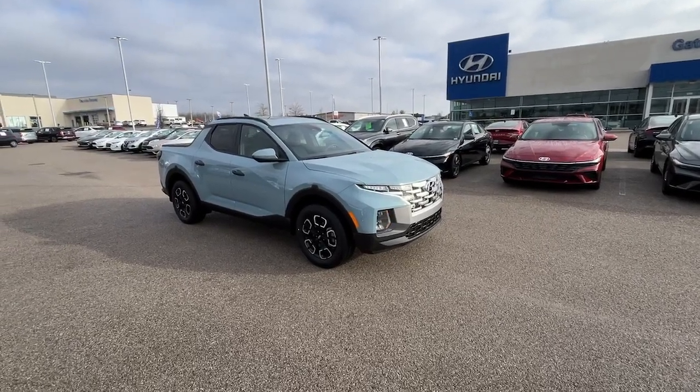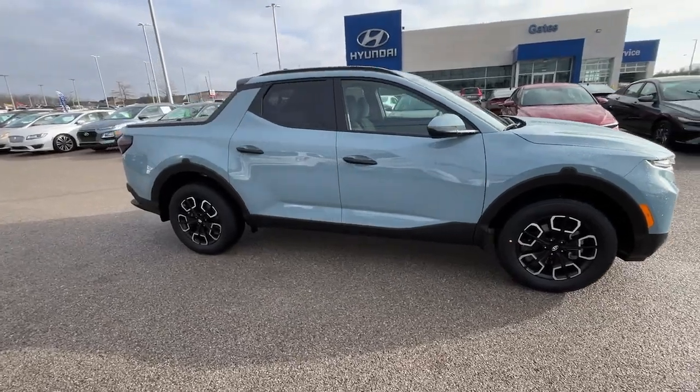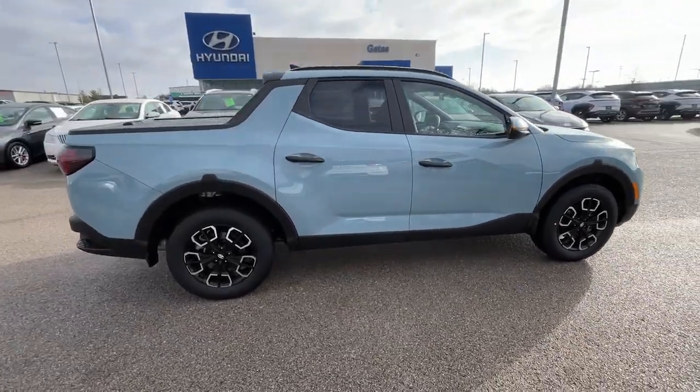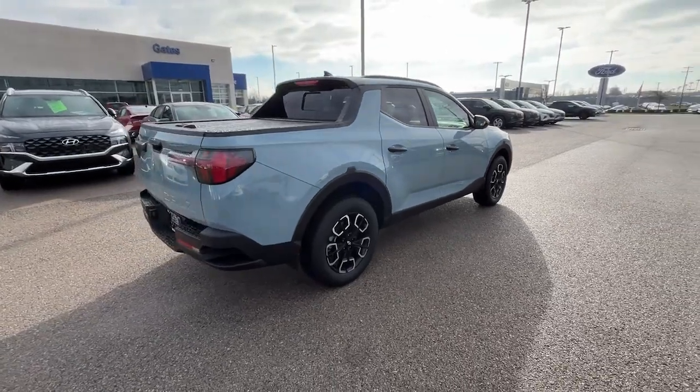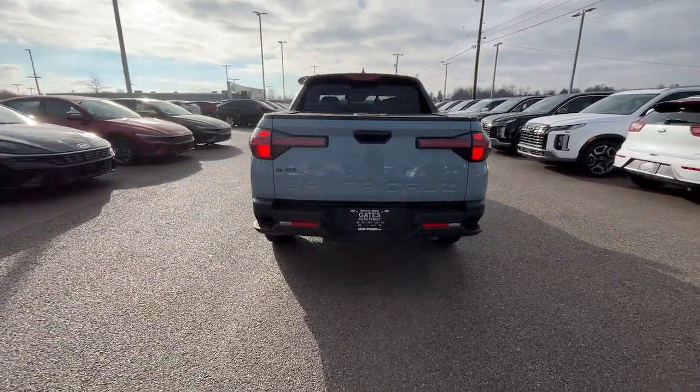You're gonna love the 2024 Hyundai Santa Cruz. Here's a stylish Santa Cruz that offers open bed and towing utility, a premium interior loaded with modern tech, sculpted good looks, and a calm composed ride. Let the adventure begin.